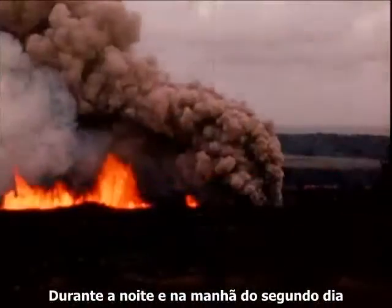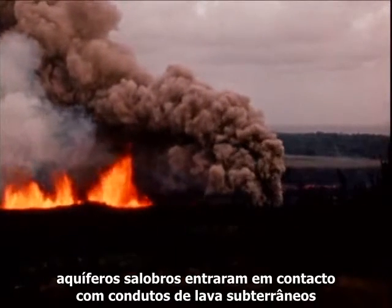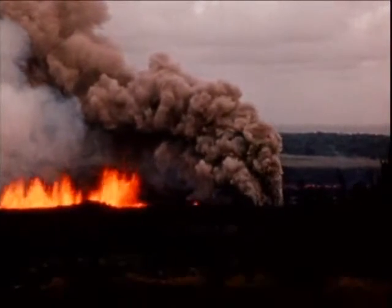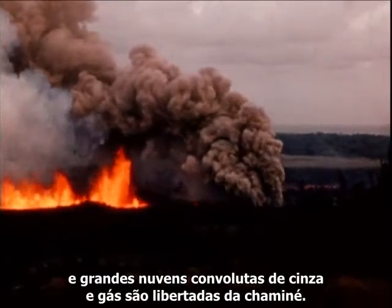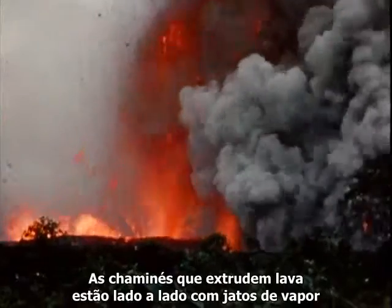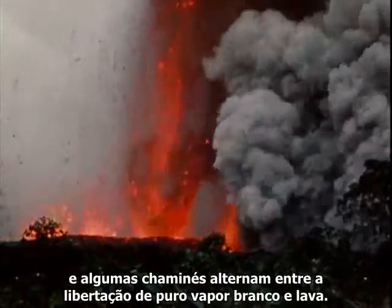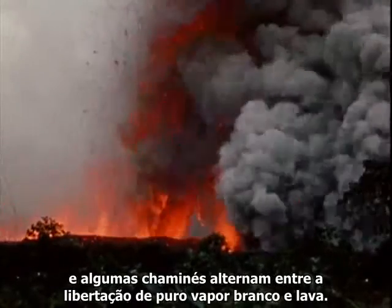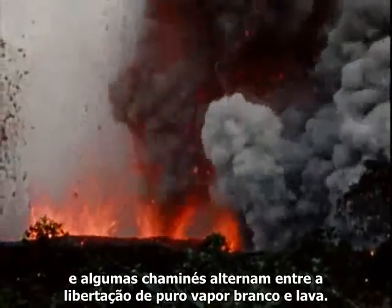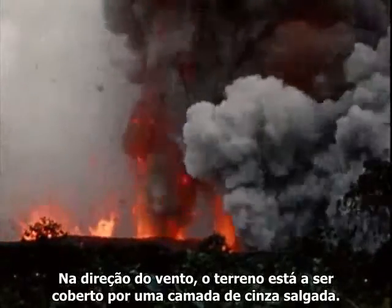During the night and on the morning of the second day, brackish groundwater gained access to the underground lava conduits and great convoluting clouds of dirty ash-laden steam blasted from the vent. Vents erupting lava are side by side with roaring jets of steam. Some vents alternate between blasting out pure white steam and molten lava. Downwind, the land is being covered with a layer of salty ash.